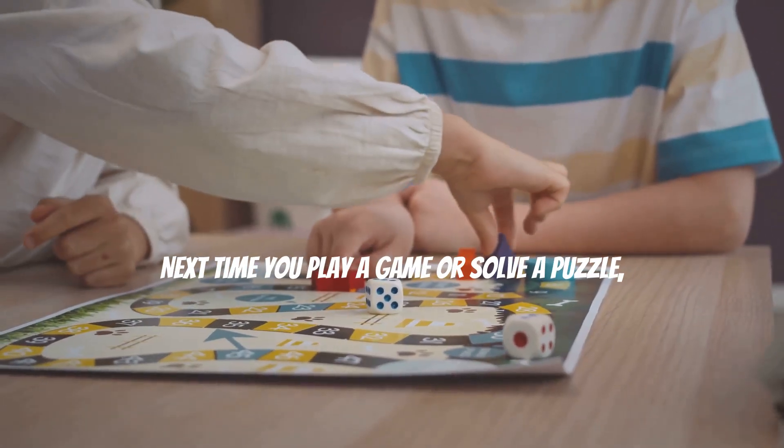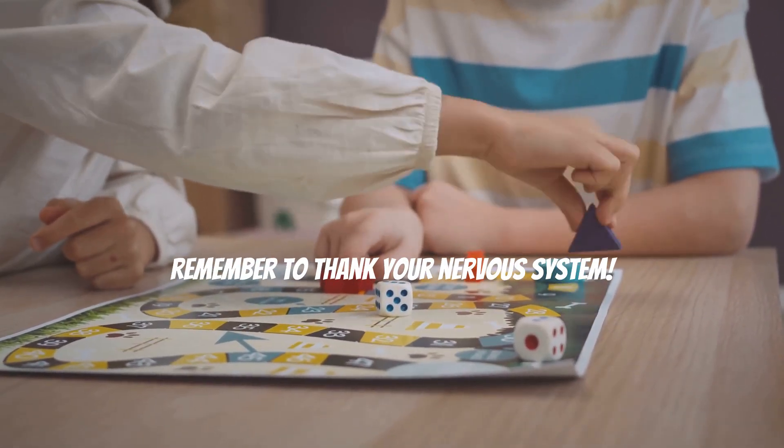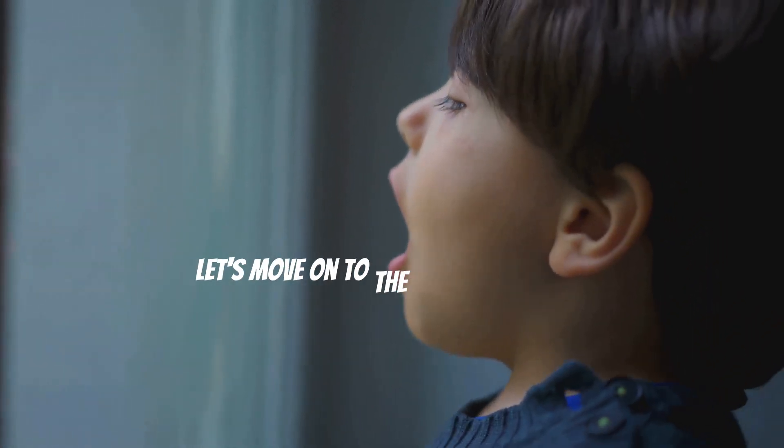Isn't that amazing? Next time you play a game or solve a puzzle, remember to thank your nervous system. Now let's move on to the next system — the respiratory system. Take a deep breath and let's go!